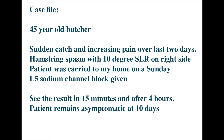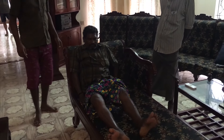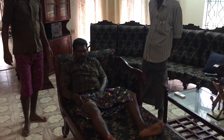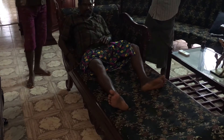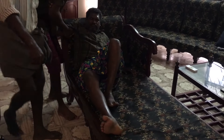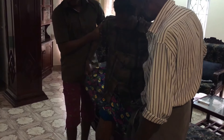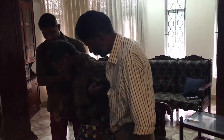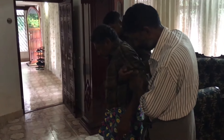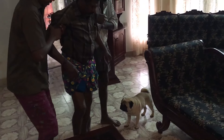This was my butcher with a severe hamstring spasm who was carried into my drawing room on a Sunday morning. He could not walk and needed to be supported by two helpers to even take a few steps, and was in excruciating pain with a severe hamstring spasm and a marked sciatic scoliosis.